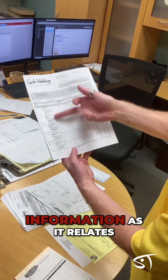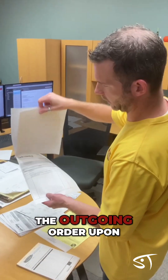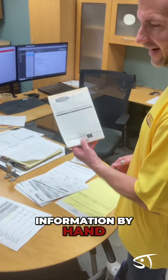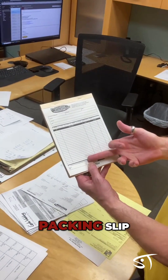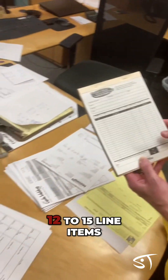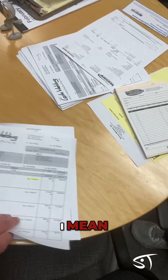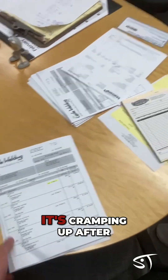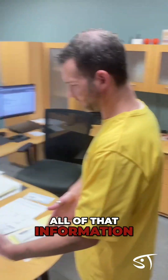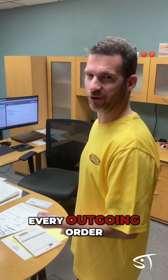Having to translate all of the information as it relates to this purchase order from the customer on the outgoing order, upon completion, I have to translate all of that information by hand, manually, written onto this packing slip. So obviously on a larger order like that where you've got 12 to 15 line items — let's look at this thing — your hand's got to be cramping up, right Matt? It's cramping up after page one, quite frankly. Having to translate all of that information written down manually to this packing slip for every outgoing order.